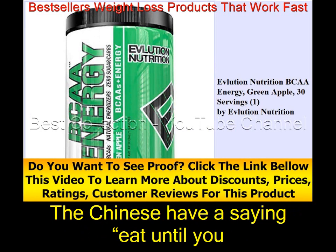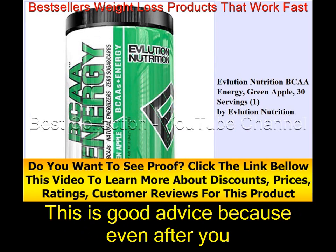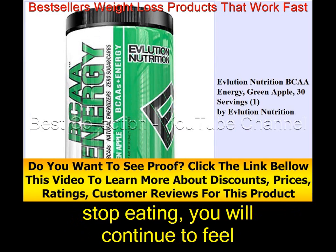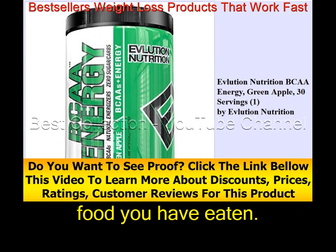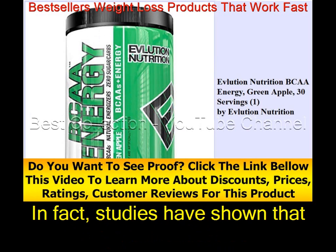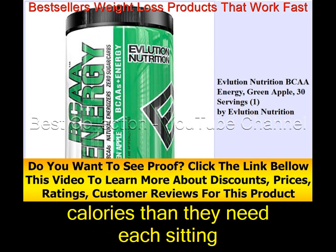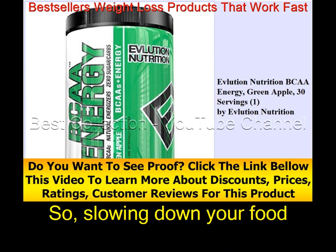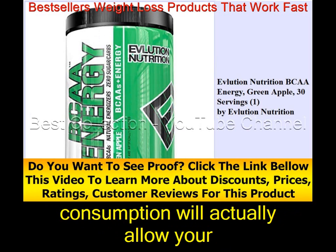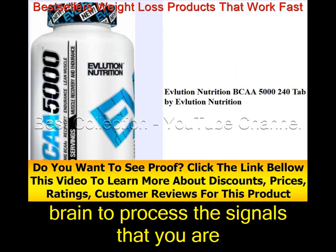The Chinese have a saying: eat until you are two-thirds full. This is good advice because even after you stop eating, you will continue to feel more full as the brain processes what you've eaten. Studies have shown that people routinely eat 100 to 200 more calories than they need each sitting just because they don't stop when they ought to. Slowing down your food consumption will allow your brain to process the signals that you are getting full.